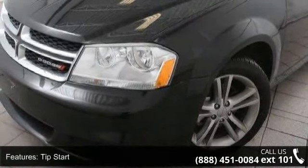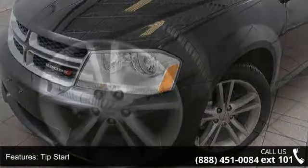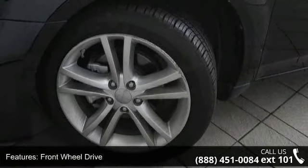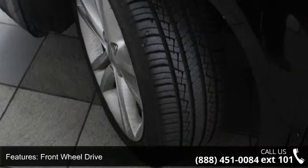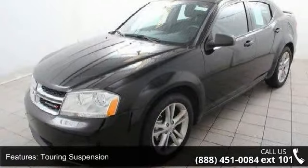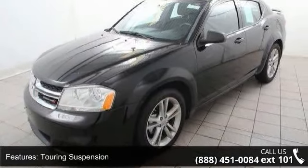Some of the top features included with this vehicle are Tip Start, Front Wheel Drive, GVW Rating 4600, Touring Suspension, Front and Rear Stabilizer Bars, 4-Wheel Anti-Lock Disc Brakes, Body Color Fascias, Quad Optics Headlamps, Headlamp Off Time Delay, and LED Tail Lamps.